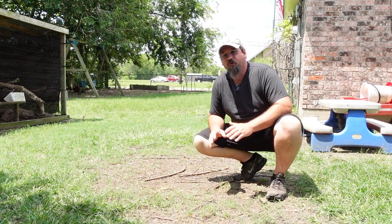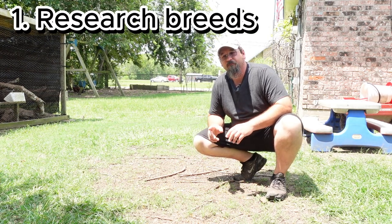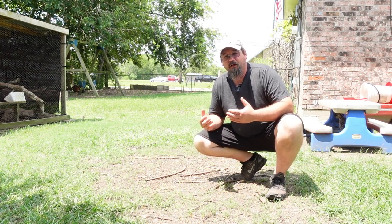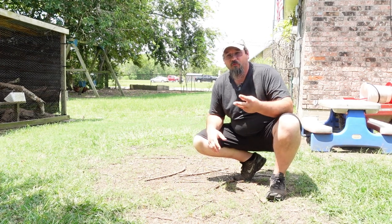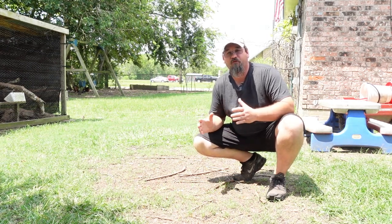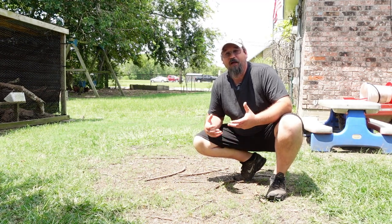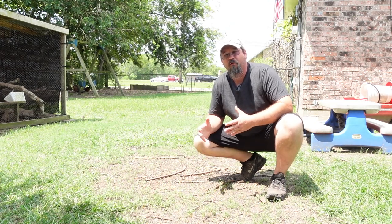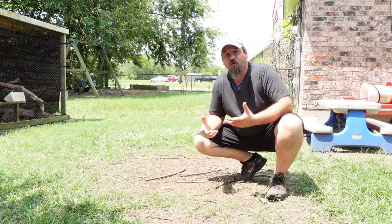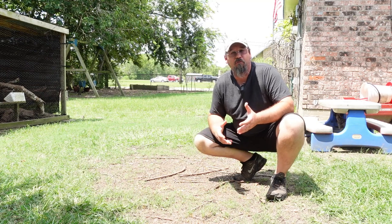The first thing we should talk about is you need to research what type of chickens you want, because not all chickens are made the same. There are three specific types of chickens based on the purpose they serve: you have egg layers, you have dual purpose, and you have what I call a fancy bird. There are multiple other different breeds that are more of a pretty bird — the way their feathers are, or the fact that they lay multi-colored eggs like a pink, green, or blue egg.